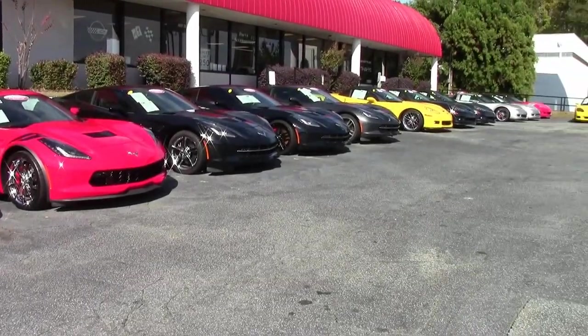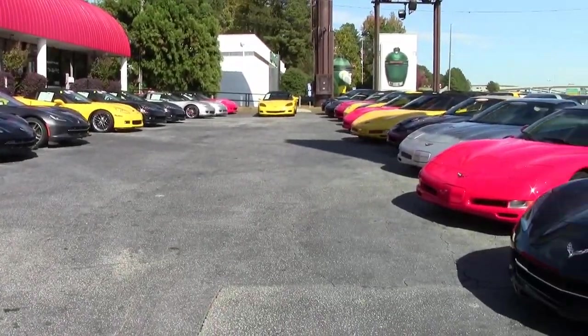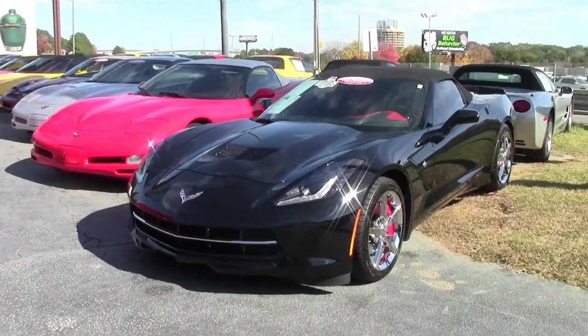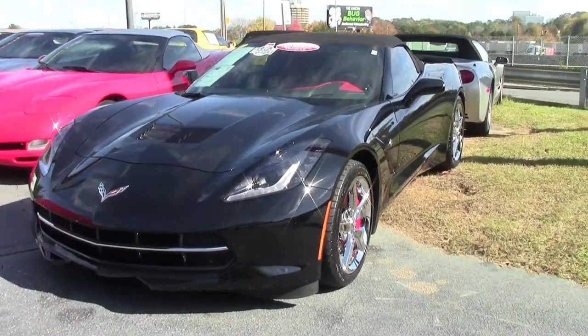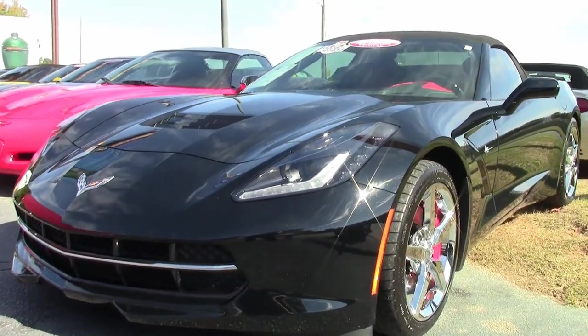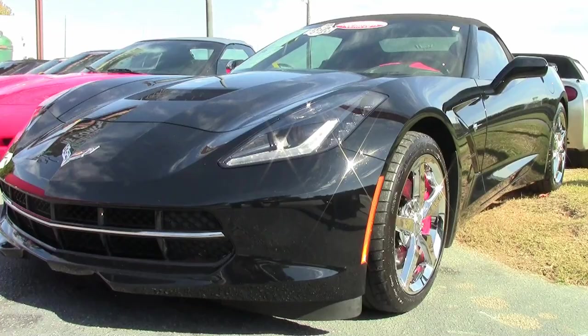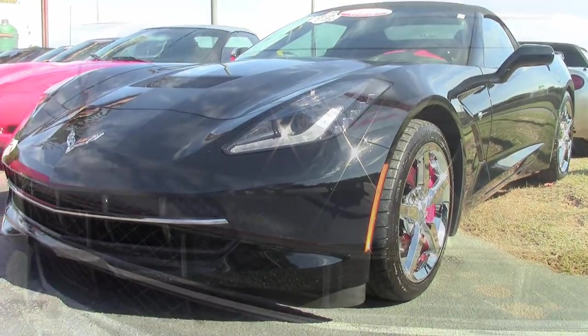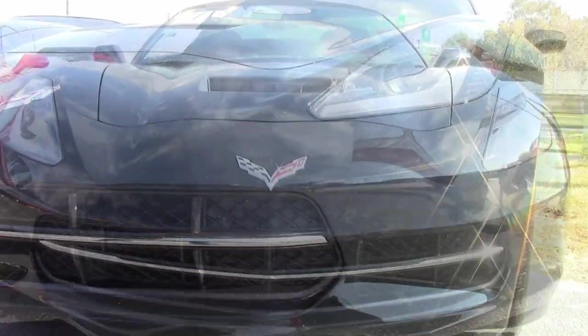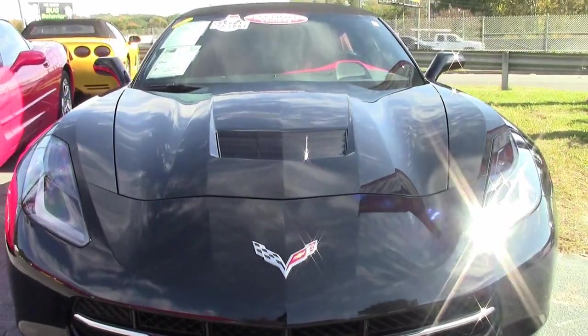When you drive any car off the lot with only 9,000 miles, you know you're getting virtually a brand new car. And that's the way it will be with this beautiful 2014 Corvette Stingray 3LT Convertible. This is an absolutely beautiful car with a black exterior, that adrenaline red interior, and a jet black convertible top. It just doesn't get better looking than this car.